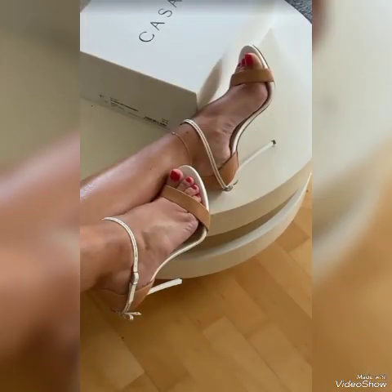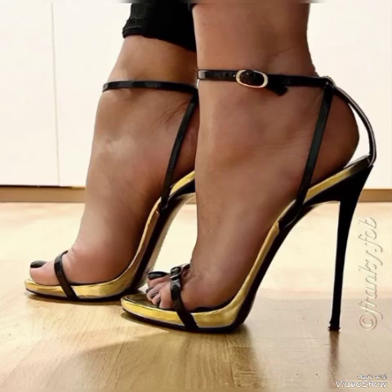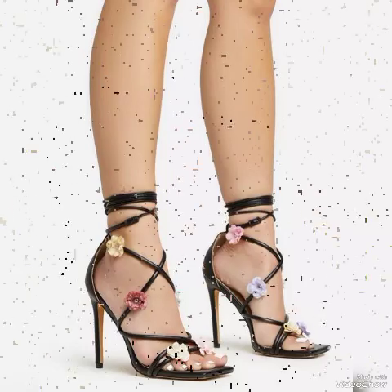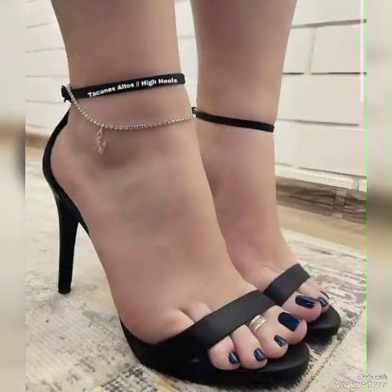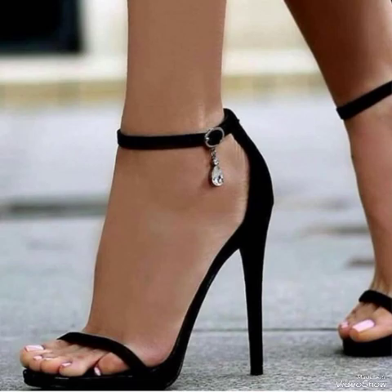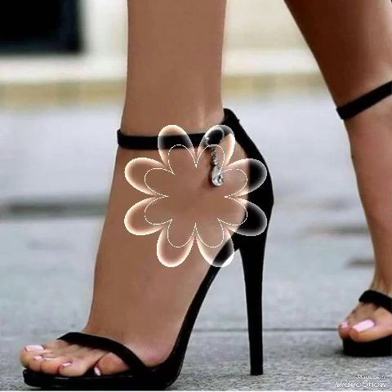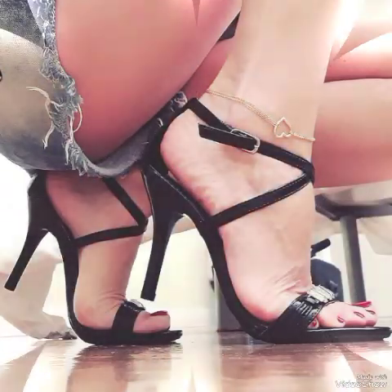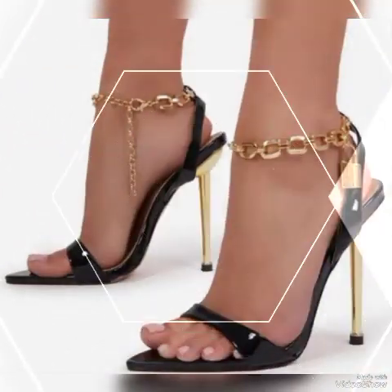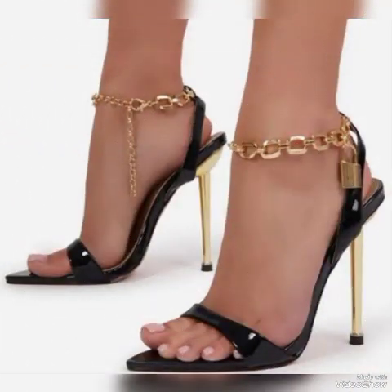So dear friends, if you are fashion lovers and you want to know the latest beautiful high heel sandals and trendy shoe collection trends in fashion, then subscribe to my channel. If you have already subscribed, please press the bell icon — by pressing the bell icon you will get all the notifications of my upcoming videos.